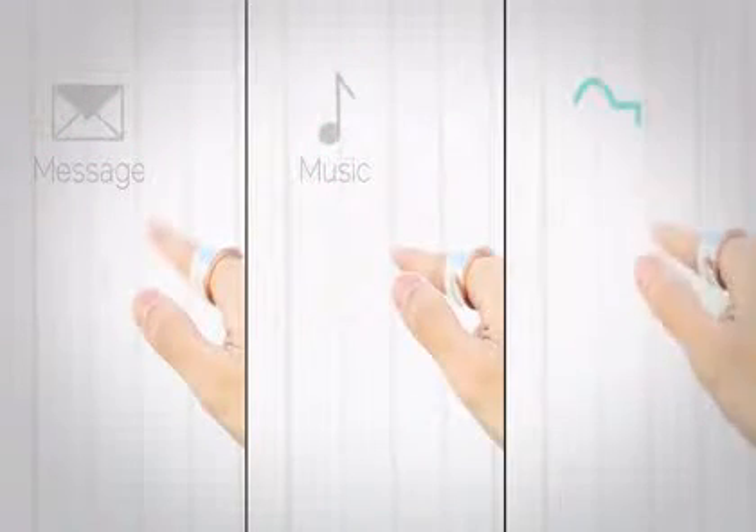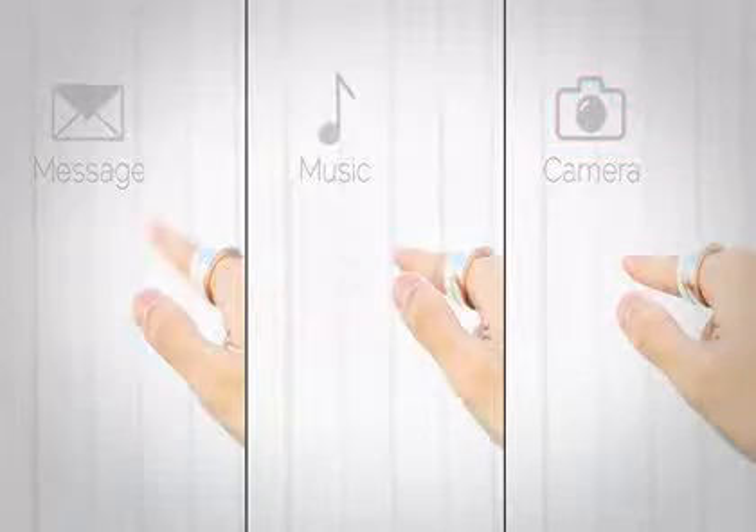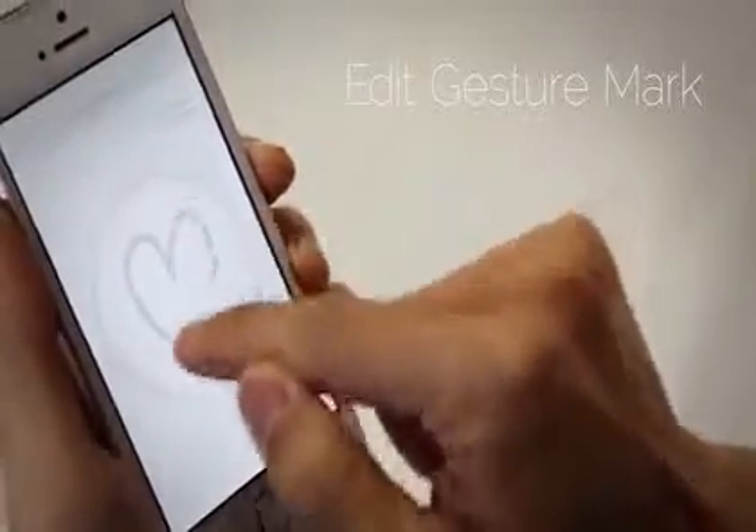Each application has its own unique gesture mark, so when you want to use it, simply perform the designated action. Gesture marks can also be edited, making customization simple and easy.